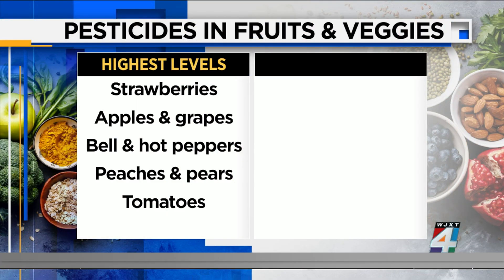Researchers found that the produce with the highest levels include strawberries, apples, grapes, bell peppers, hot peppers, peaches, pears, and tomatoes.